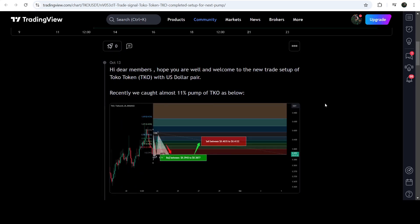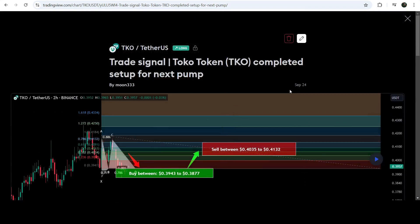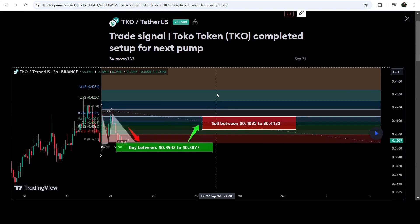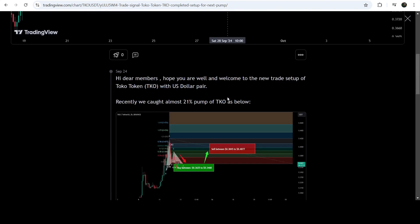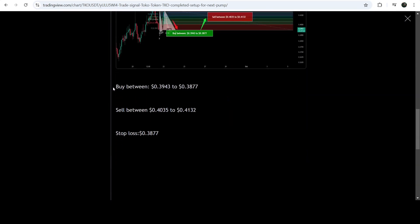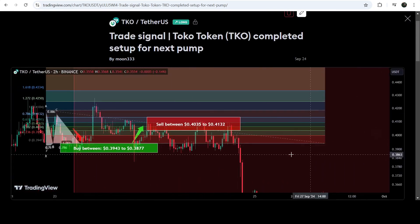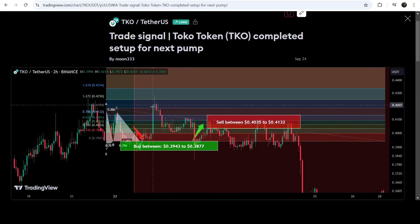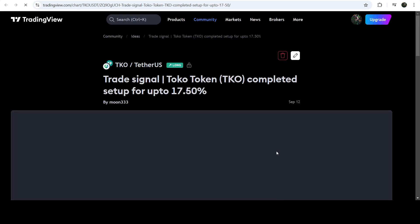Before that, we caught almost an 11% pump. This move I shared on the 24th of September 2024 — it was a bullish harmonic move formed with the US dollar pair on a two-hour timeframe chart. This was a complete trade signal with buying zone, sell targets, and stop loss. After playing the chart, you can see the price started a very nice reversal and moved beyond the sell target. That was almost an 11% pump.